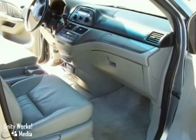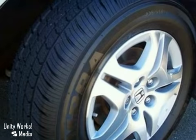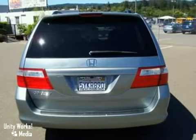It also has four-wheel anti-lock brakes. Add to that the brake assist, traction control, and multiple airbags, and you have an amazing vehicle looking for a new home.